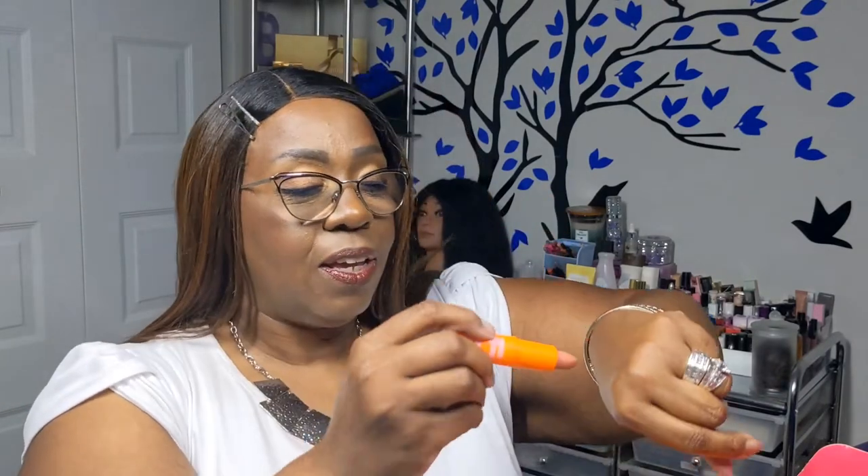The inside packaging is very interesting. Shade number 18 is gorgeous — let's go ahead and swatch it. Oh yes, kind of gives you that nude vibe.